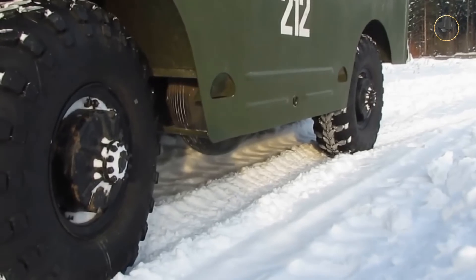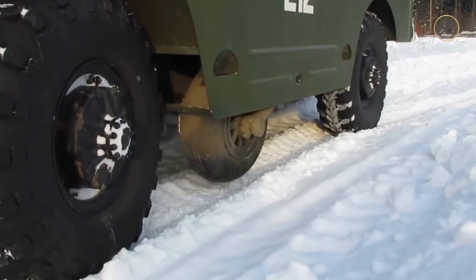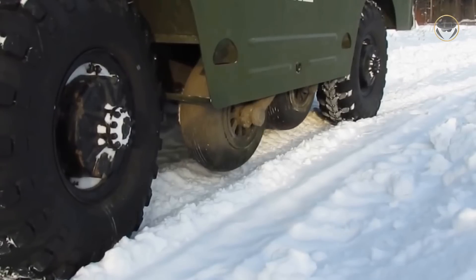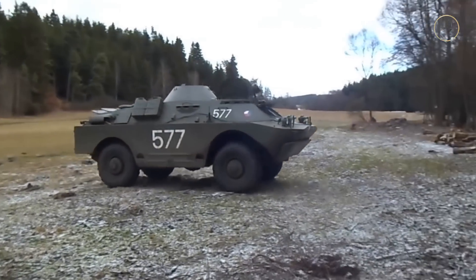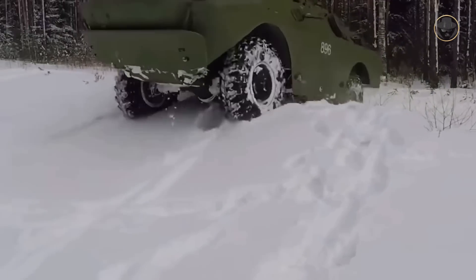The BRDM-2 has two chain-driven belly wheels located between the front and rear wheels on each side. These wheels, lowered and raised by the driver, significantly improve cross-country performance. The trench-crossing width is 1.25 metres, compared to about 0.5 metres for a typical 4x4 vehicle. The BRDM-2 also has a central tyre inflation system which improves off-road manoeuvrability, can carry supplies for several days of reconnaissance missions deep behind enemy lines, and has a self-recovery winch with a towing capacity of four tons.